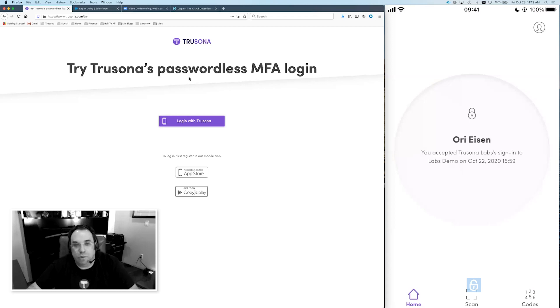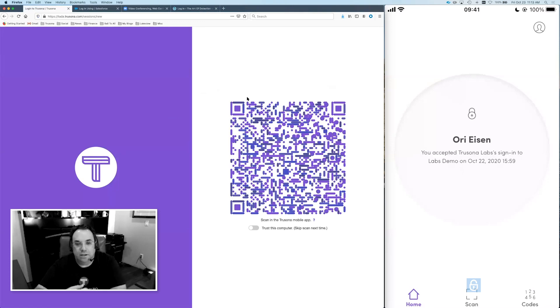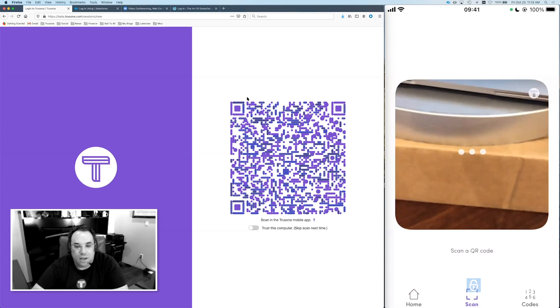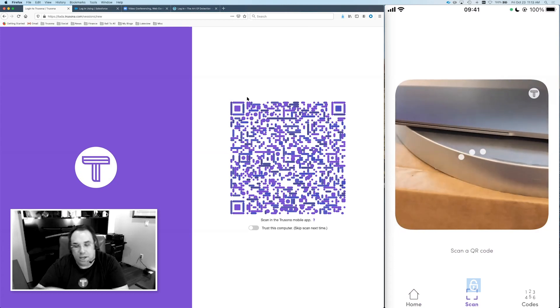Thank you, Steve. I'm going to do it a couple of times because it's that quick, and show you how we can take any website or any kind of login and make it passwordless. As you can see on the left, I'm on the try experience on the Trusona website. Anybody who watches this can just go to the homepage, click try, and they will land here. When I click on the login, you'll see that there's a QR code that comes up — it is animated and changes every 30 seconds. All you need is our app in order to scan it. I'll show you here that my hand is coming through and I will not point it at the screen yet just so it doesn't scan.